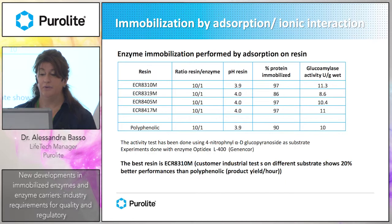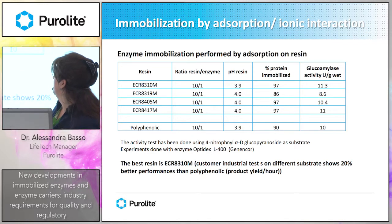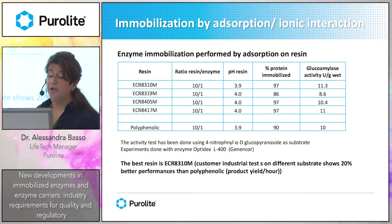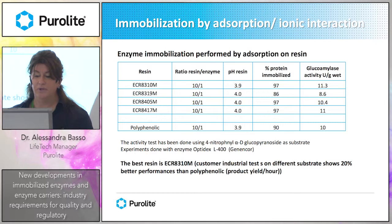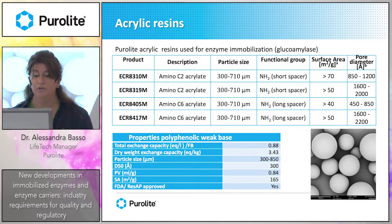We did some studies in collaboration with a food customer producing sugar derivatives. First, we performed immobilization using adsorption on the resins. We tested all the resins comparing to the commercial product and, as you can see, all the amino resins work quite well. The resins we chose are spherical, so they are optimal to be used in packed columns.